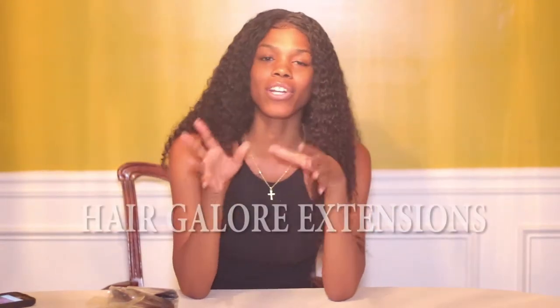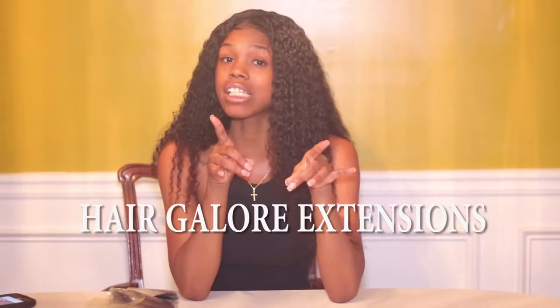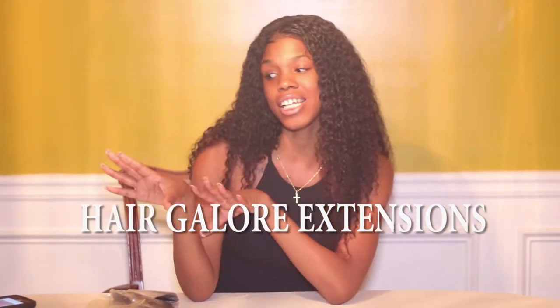What's up y'all? Y'all already know who it is. This is your girl, Shandria Elliot. And yes, I am back with another video. And judging by this title, y'all already know what's up. Your girl is back with a hair review, and this time for the company Hair Galore Extensions. You heard it right? Hair Galore Extensions.